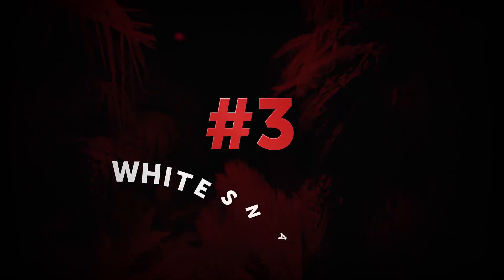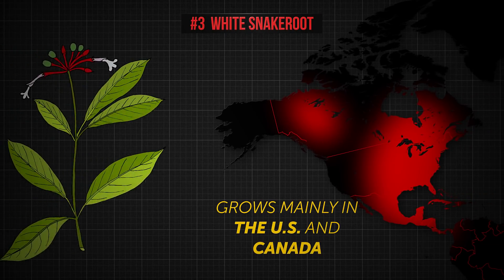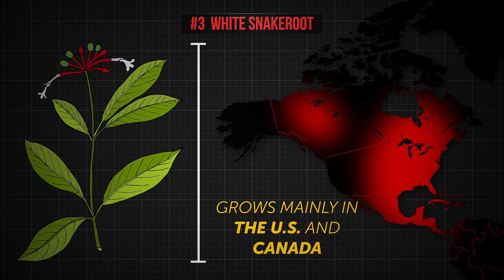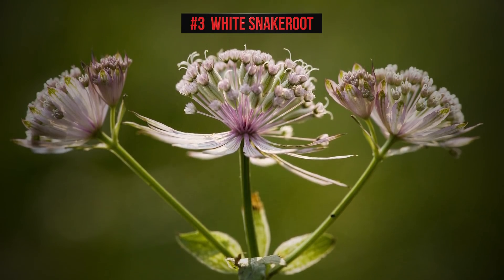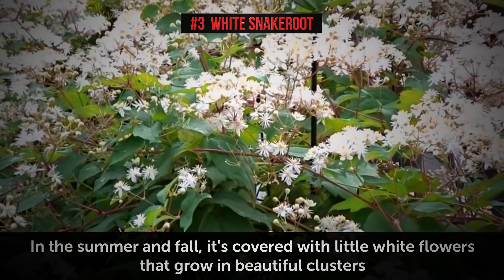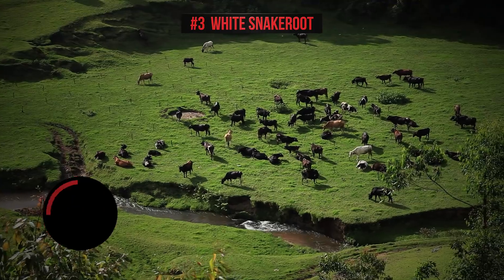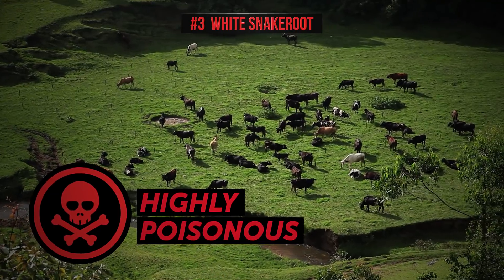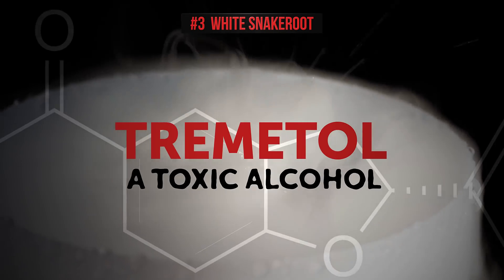Number 3: White Snake Root. White snake root grows mainly in the US and Canada. It's quite a tall plant, reaching about 3 to 5 feet in height. The plant itself looks very pretty and innocent — in the summer and fall it's covered with little white flowers that grow in beautiful clusters. It really is lovely, and highly poisonous both for people and animals. White snake root contains trematol, a toxic alcohol.